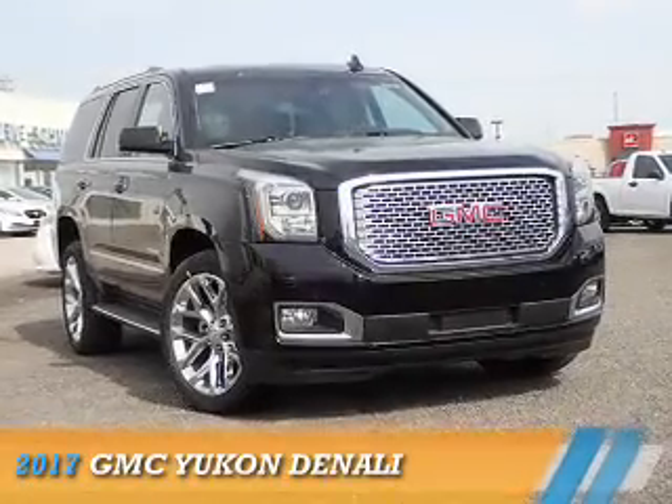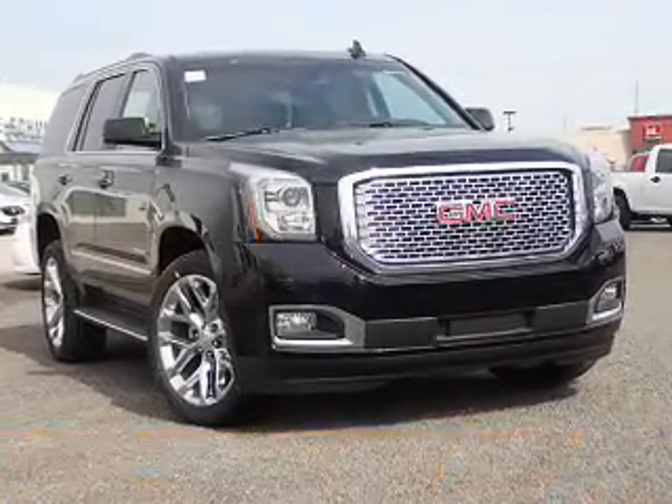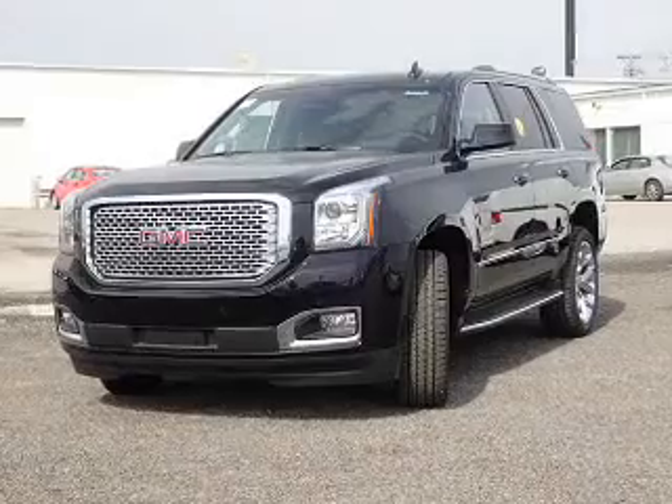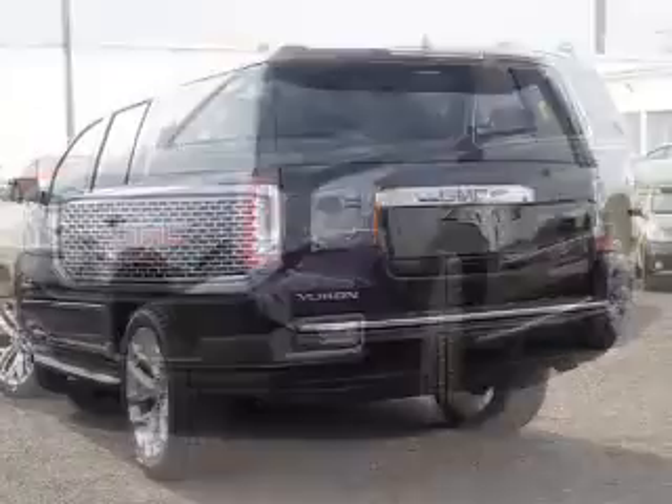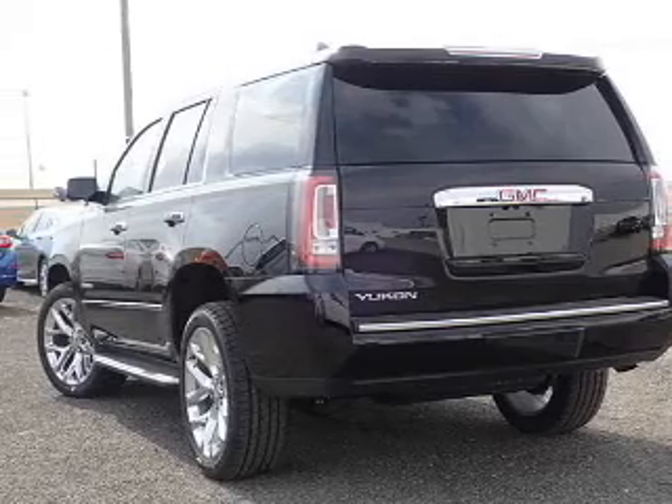Presenting the 2017 GMC Yukon. It's powered by 4-wheel drive, a 6.2-liter, 8-cylinder engine, and an automatic transmission.